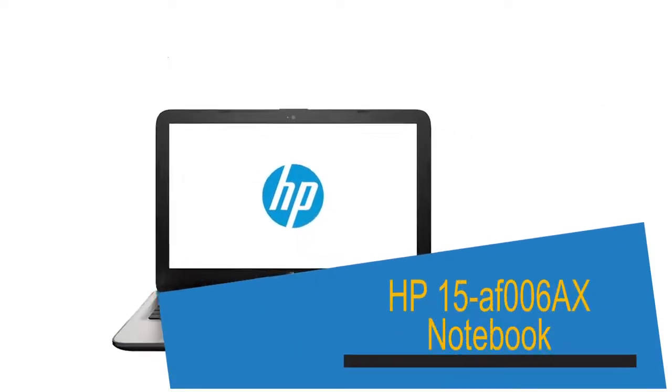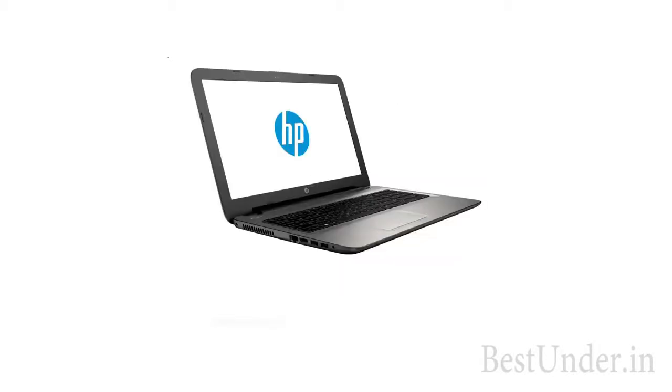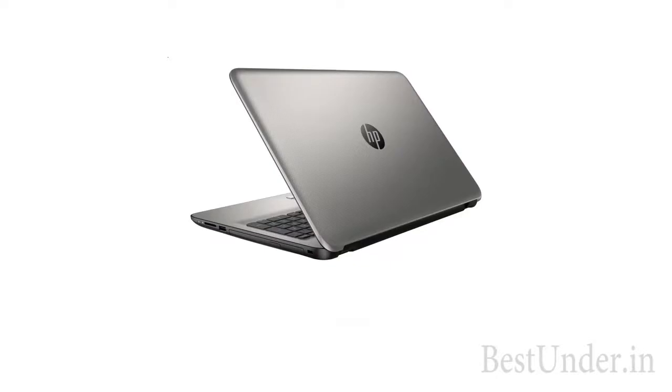There is a lower and cheaper version of the previous HP laptop available which supports a 500GB hard drive; everything else is the same in both laptops. This version is priced at Rs 25,590.